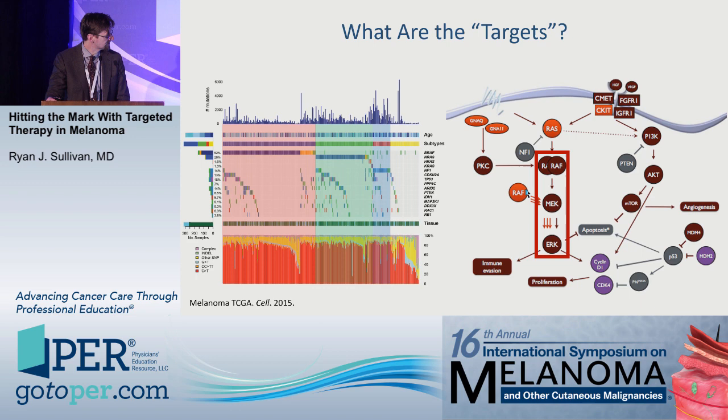The targets in red are these mutated oncogenes. Here's BRAF, this is MEK, this is ERK. There's data with all three of those inhibitors — RAF, MEK, and ERK — in BRAF-mutant melanoma.